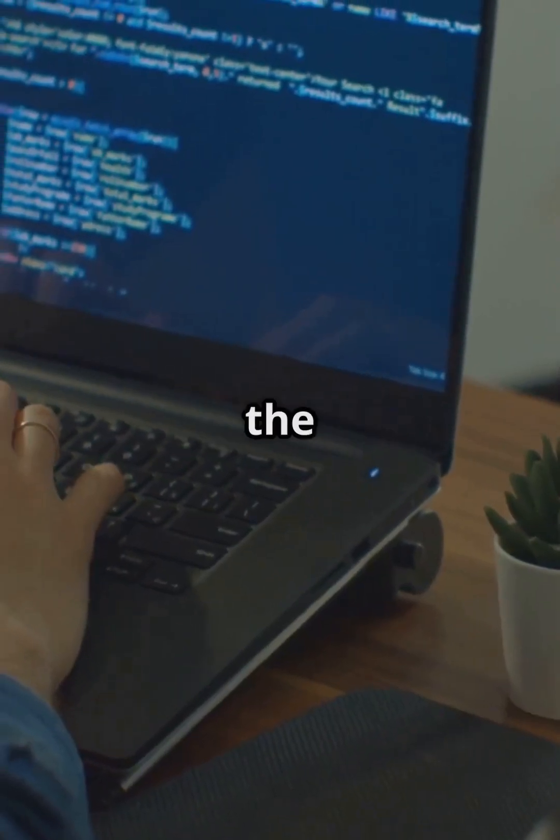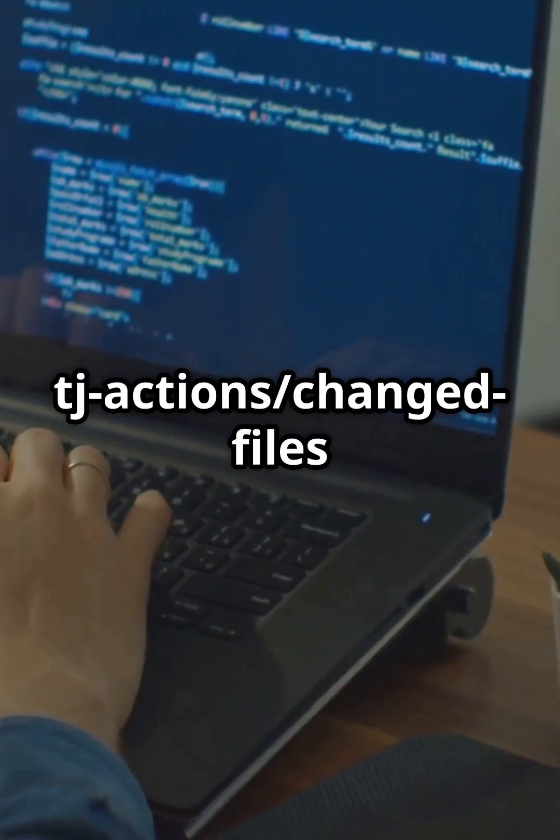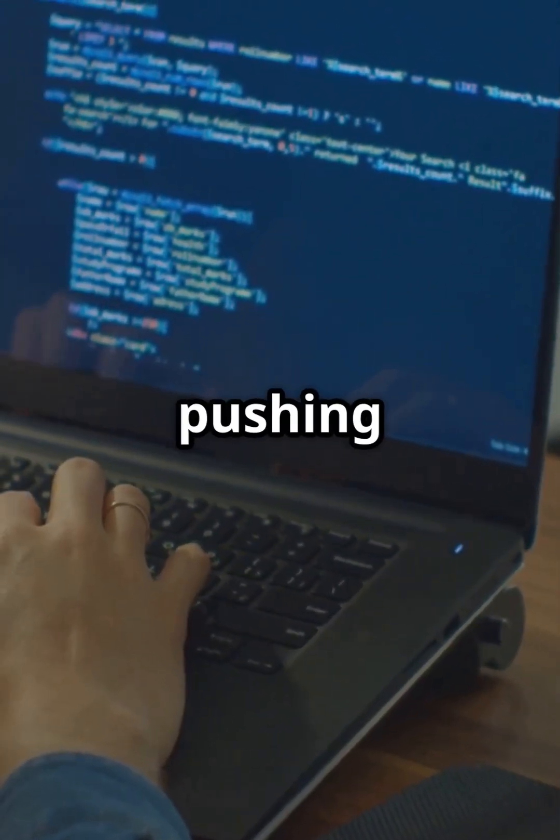Next, the attacker tried to change the pinned version of TJAction slash Changed Files in Coinbase's Change Log workflow, pushing it to a malicious commit hash.